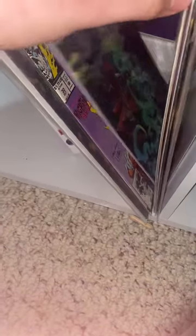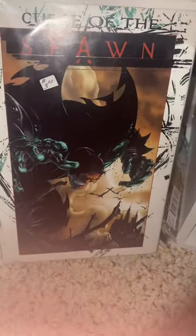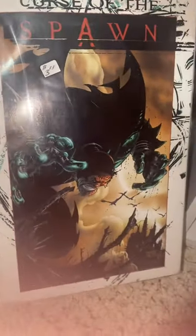This is Ghost Rider, Spawn, Spawn, Spawn, Stronghold — oh, here it is, my other Spawn comic: Curse of the Spawn.